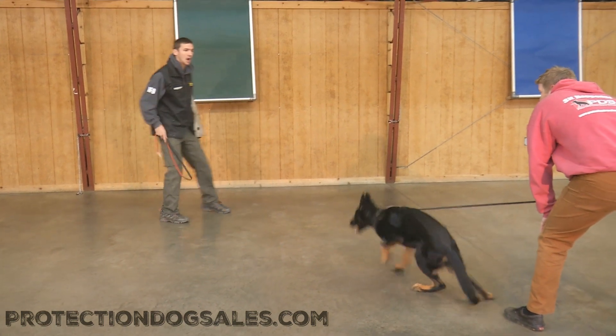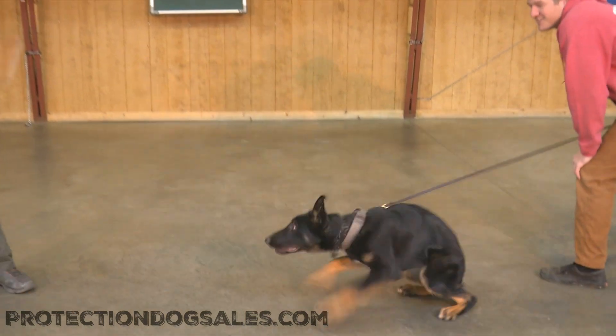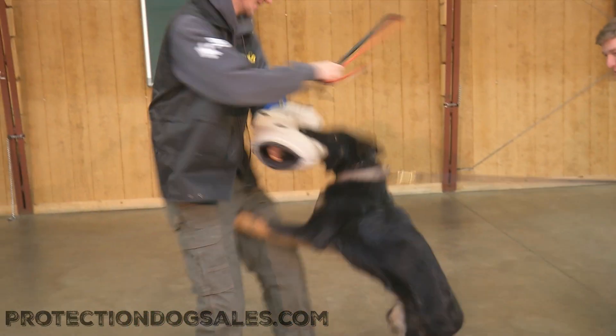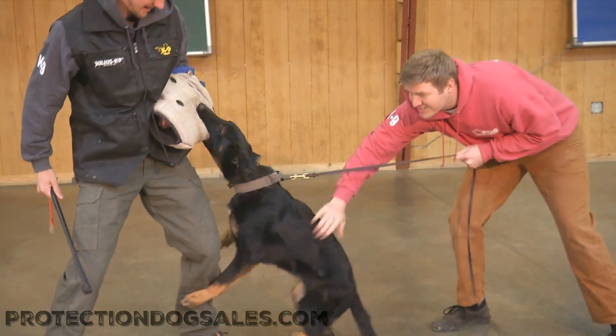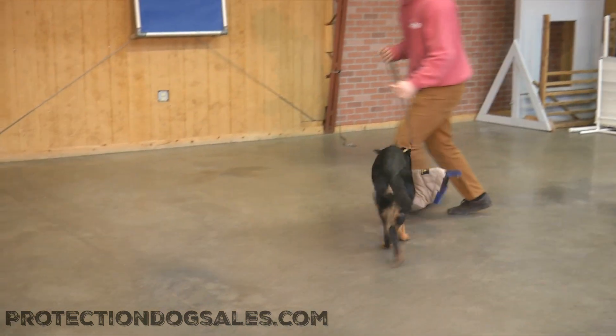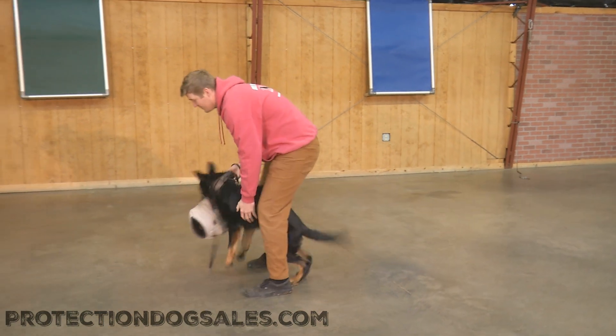Really, really nice obedience. This guy has a fantastic understanding of the bite work fundamentals already. He's not anywhere near intimidated by the guy with a stick — bringing it over top of him and putting a little bit of pressure on him, but not much. Again, he's only five and a half months of age. We're really only trying to focus on building a positive rapport with this kind of engagement.